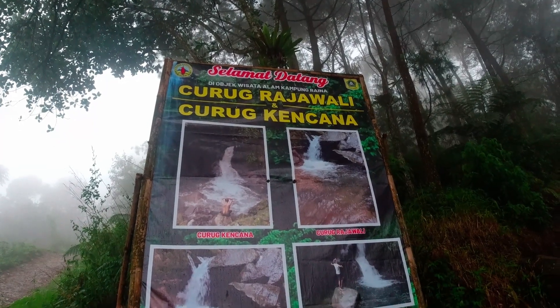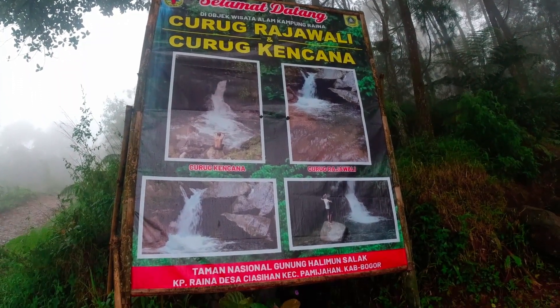Before I went to Curug Bungsu, I also visited Curug Bungsu and Curug Kiara. And I heard there were new waterfalls named Curug Raja Wali and Curug Kencana. Now, I'm going to visit them the next day.